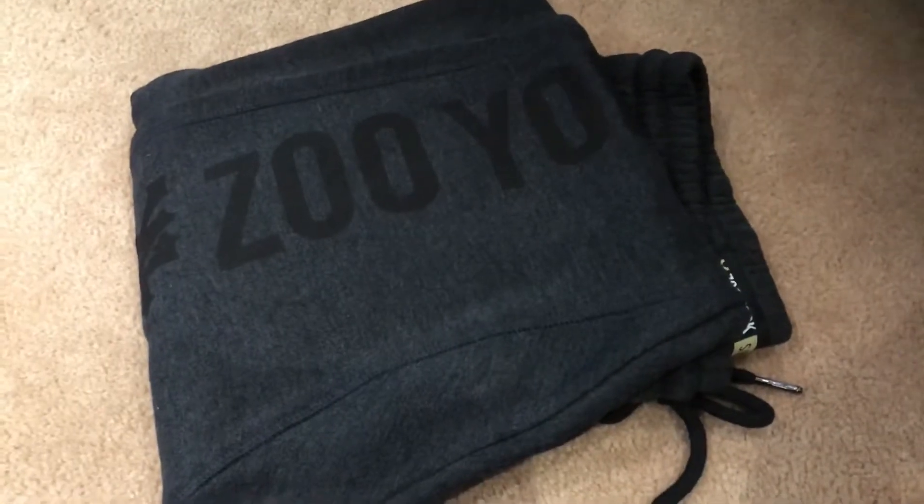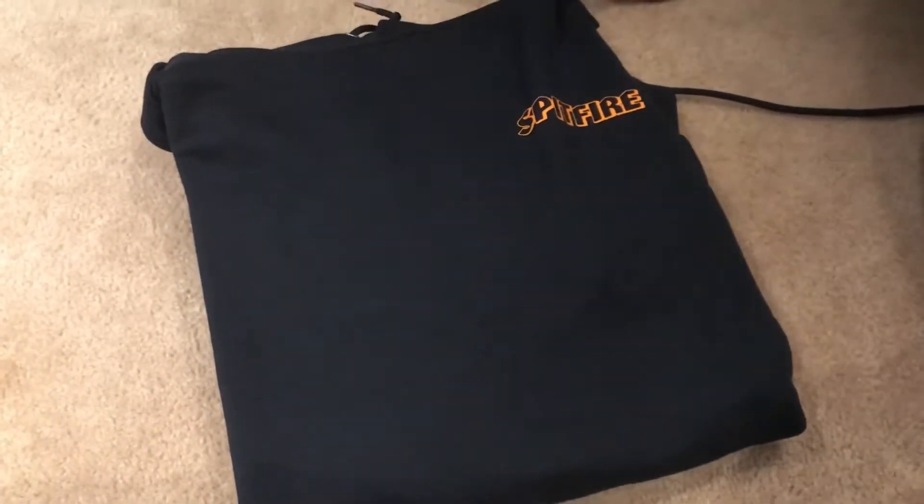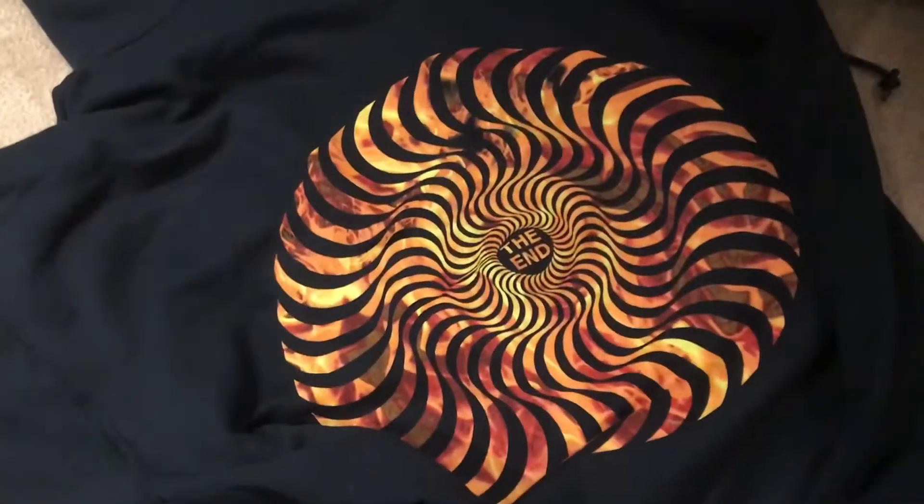Some gray shorts that have a cool design on them, black Z-York track pants, and then last but not least, I got this cool Spitfire sweatshirt that has a cool picture on the back — it's got a nice design, looks like fire or something. It's pretty cool.